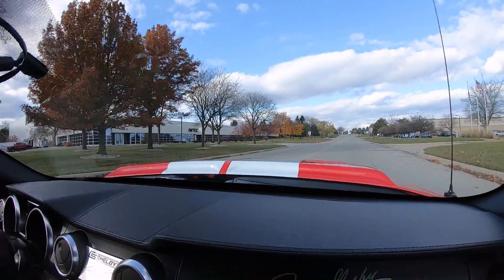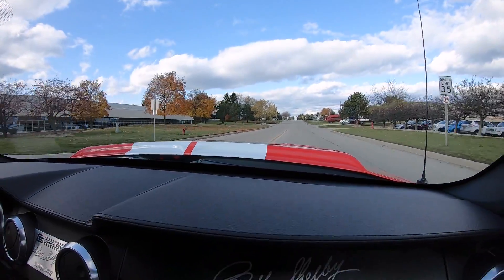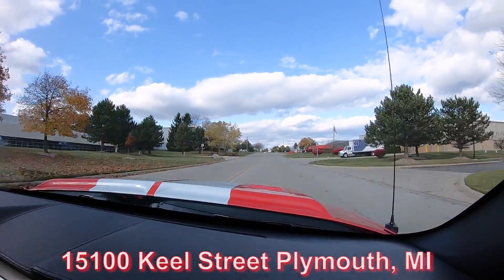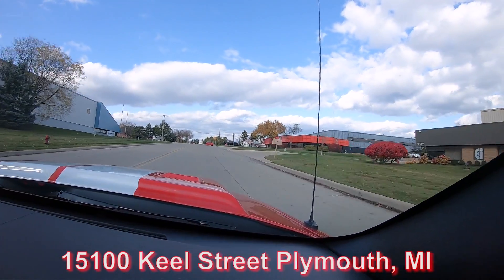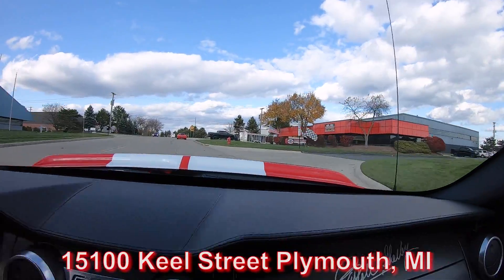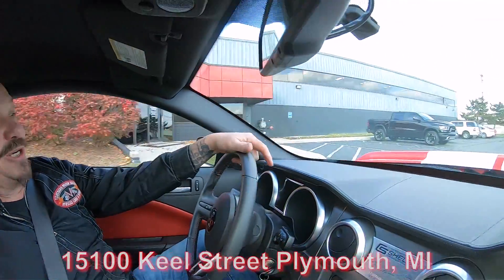We are close to the airport if you'd like to come in and visit — we'd love to have you. We're open on Saturdays. Here comes one of our guys out driving our Corvette — that's an amazing vehicle too. Right here's our shop, we're at 15100 Keel Street.